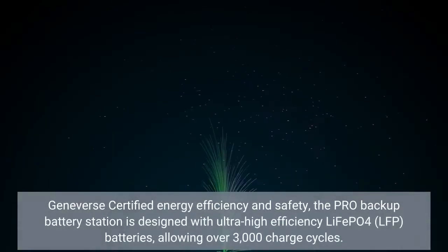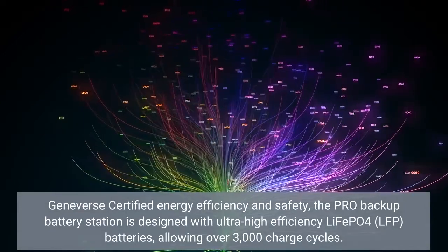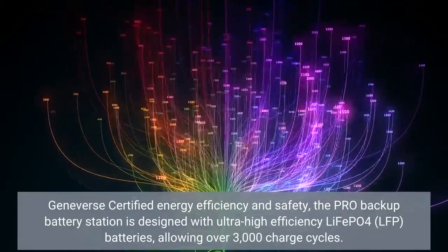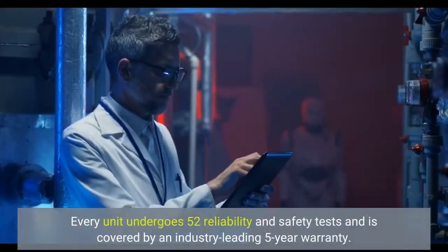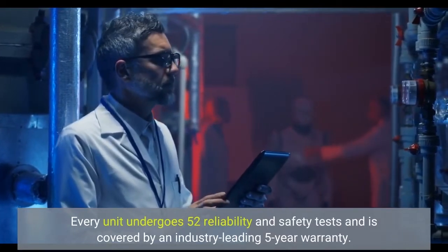Geneverse certified energy efficiency and safety: the Pro Backup Battery Station is designed with ultra-high-efficiency LiFePO4 batteries, allowing over 3000 charge cycles. Every unit undergoes 52 reliability and safety tests and is covered by an industry-leading 5-year warranty.